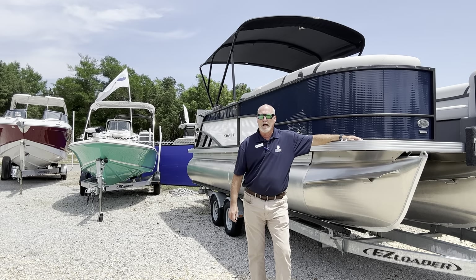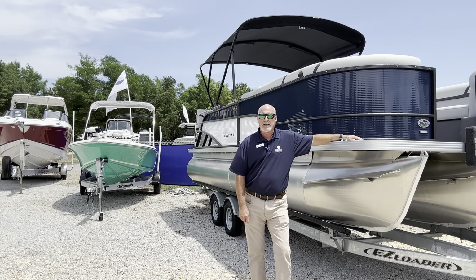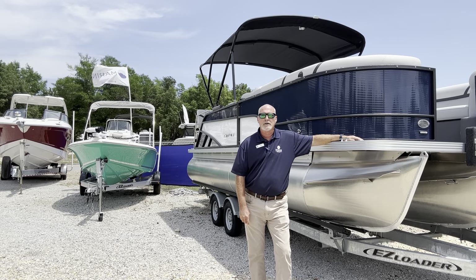We carry the full line, so just give us a call and we can get you any kind of layout, floor plan that you'd like, different motor packages and that sort of thing.